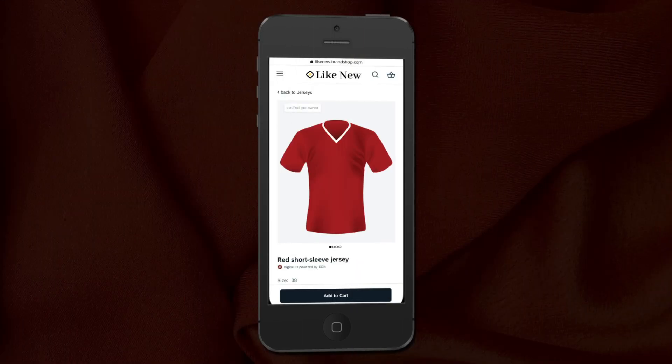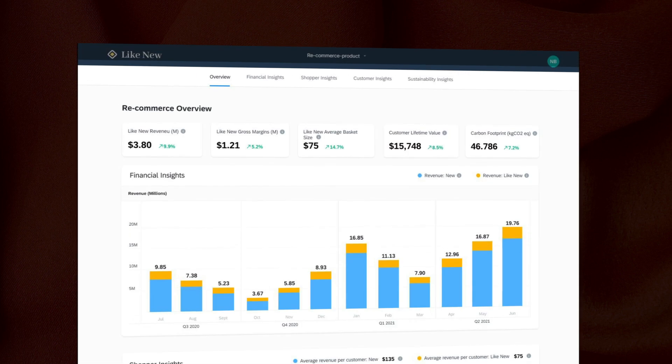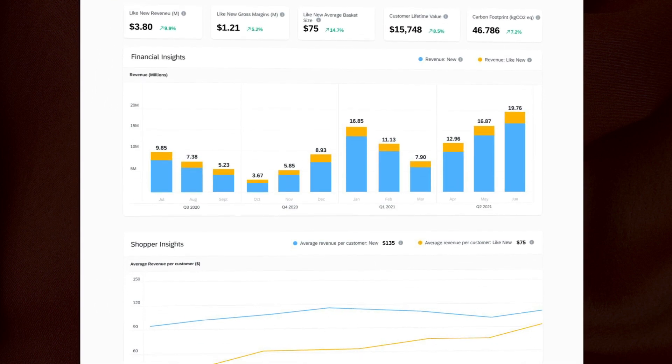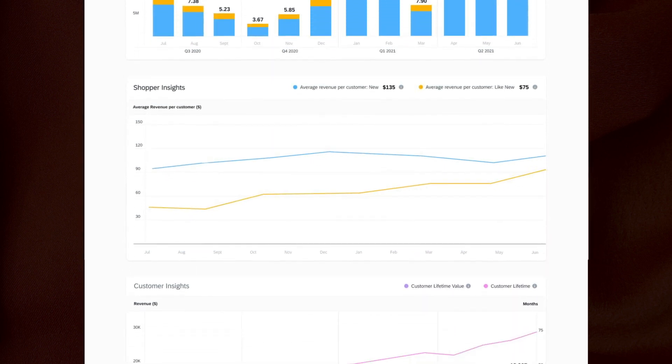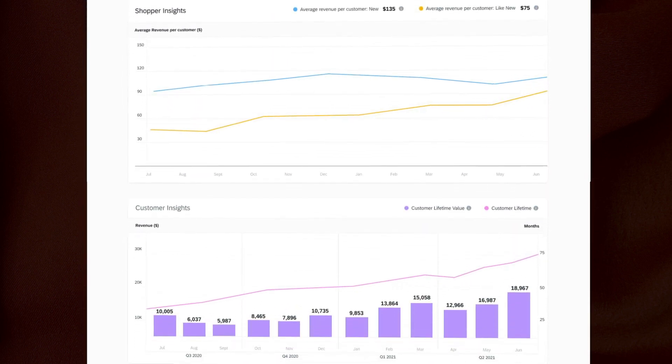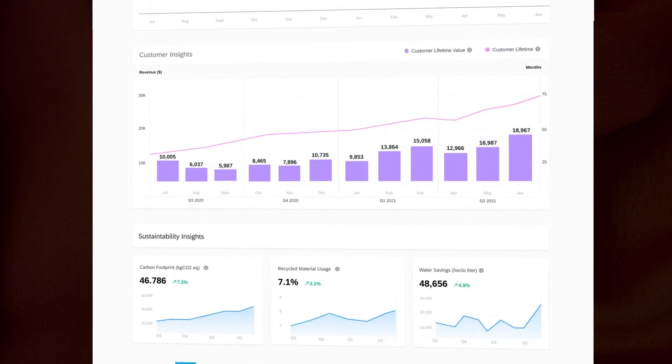Ravi visits the eCommerce webshop. Using EON's digital ID, Ravi is shown the jersey's full journey to date. He can also see the environmental benefits of buying this pre-owned jersey, and makes a purchase. Using the SAP IO eCommerce solution, brands and businesses can monitor and track key performance metrics such as revenue and customer lifetime value, which can be analysed and made available via the intelligent eCommerce dashboard.